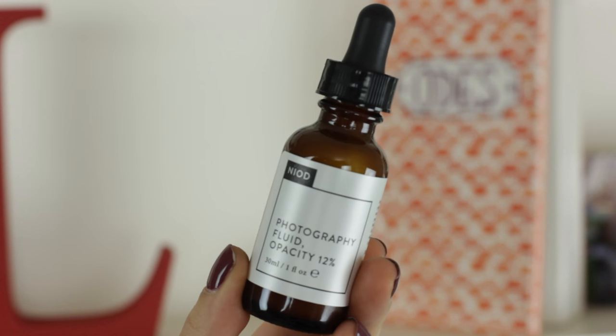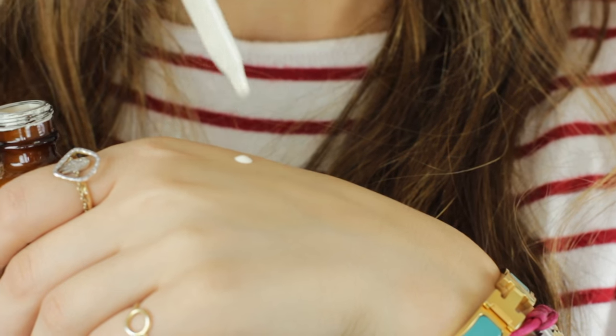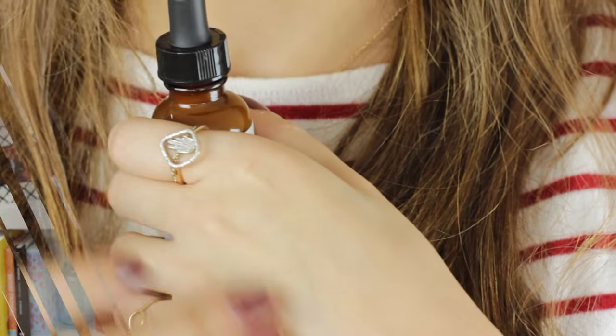Moving on to skincare. This is a product from a brand I hadn't even heard of — it's called Neod, and it's the Photography Fluid. It's basically a primer and it's really glowy. I use it either under my foundation or mixed in with my foundation. I used it quite a bit and then I read the instructions, which say it's supposed to balance out undesirable color tones in your skin. After I read that, I really realized that's what I liked about it so much — it kind of counteracts any redness I have around my nose as much as a primer could.